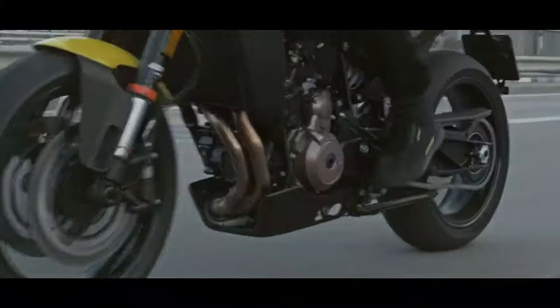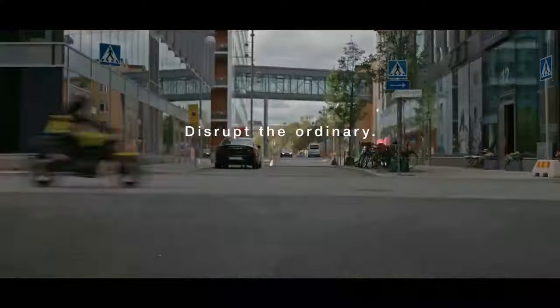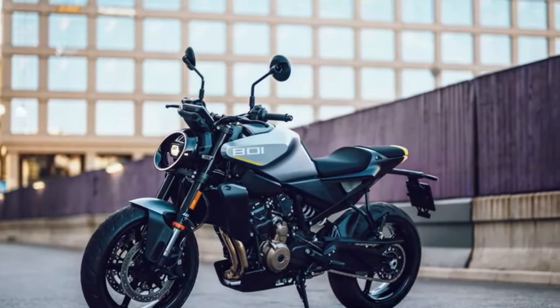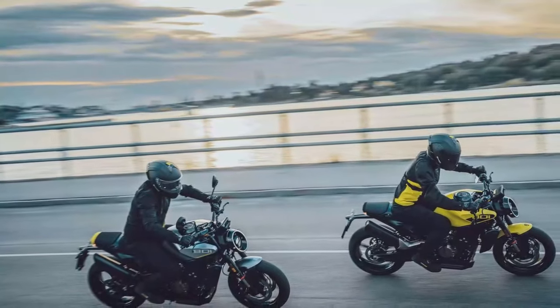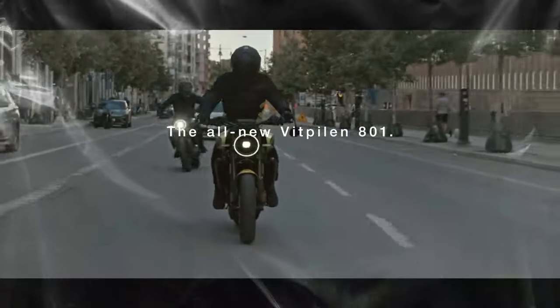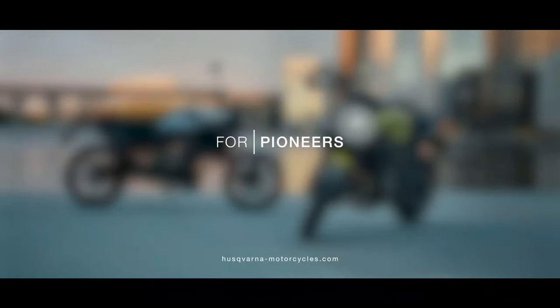Priced just above £10,000, the Husqvarna Vipilin 801 is more expensive than other roadsters with the same engine, such as the CFMoto 800K Sport at £5,999 and KTM 790 Duke at £7,999. It's similarly priced to the Triumph Street Triple R at £10,095 and Yamaha MT-09 at £10,106, but more affordable than the KTM 990 Duke at £12,999 and Ducati Monster at £11,585.